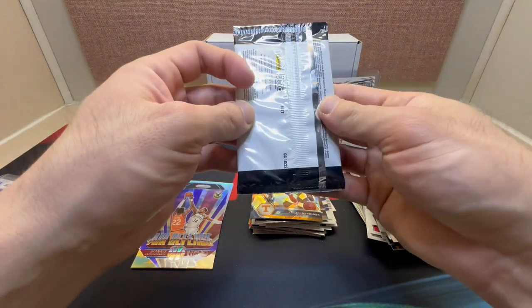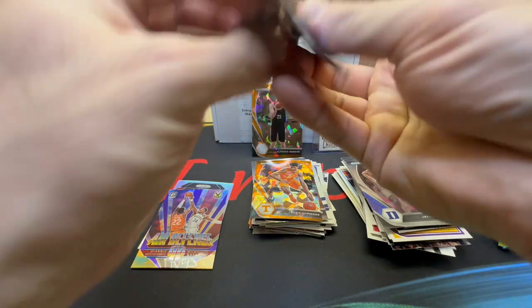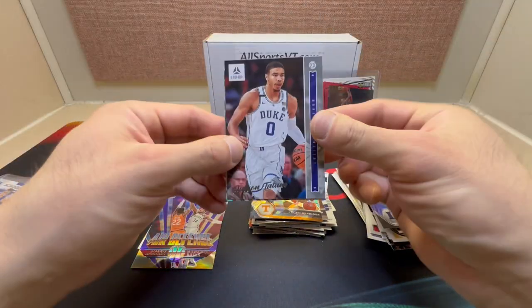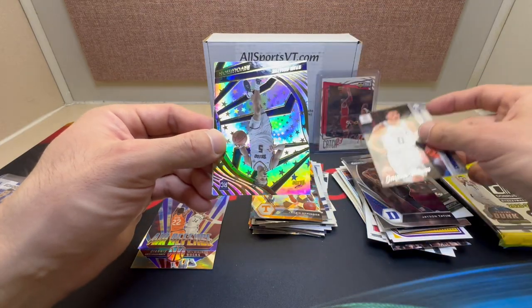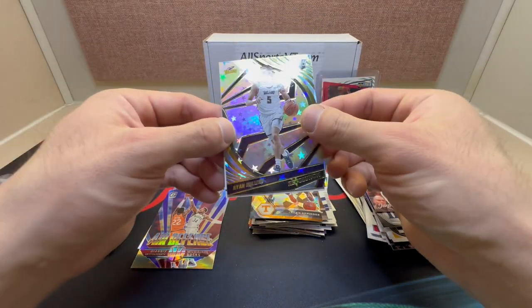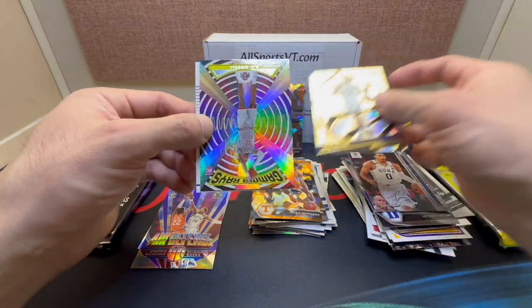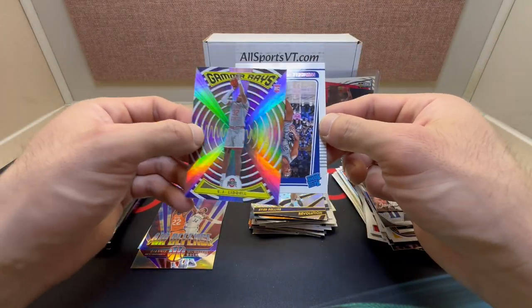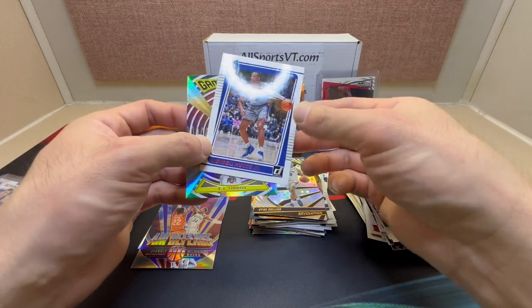Four cards in this one, I think that's just out of this blaster. Nice, Jason Tatum again, out of Luminance. Revolution: we have Ryan Rollins — Gamma Rays — okay, Jay Liddell and Wendell Moore Jr.